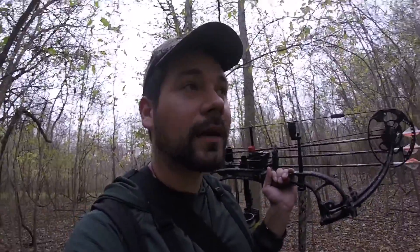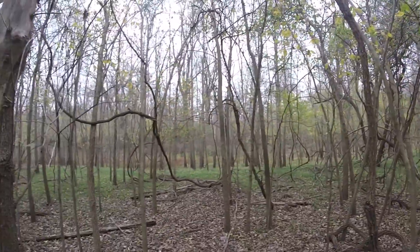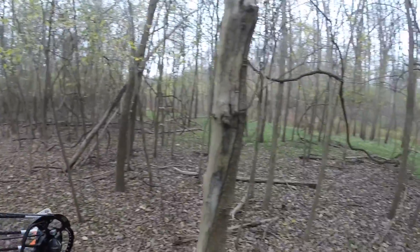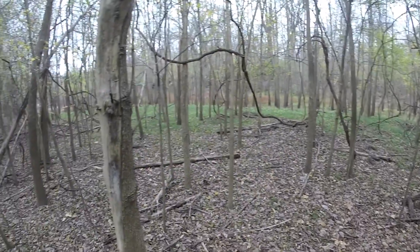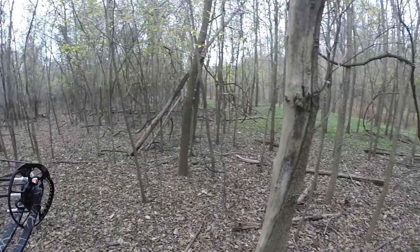I'm going to keep pushing on until I find great sign to set up on. Right there there's a hill — it all kind of drains down into this pond. There's the thick stuff. My thought is there should be deer hopefully feeding through on some of these grasses. I'm going to walk and see if I can find any rubs or scrapes to set up on.